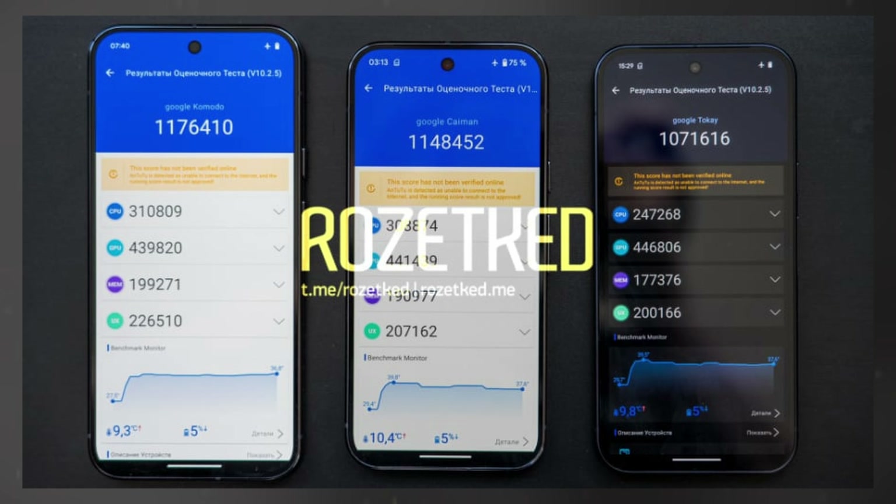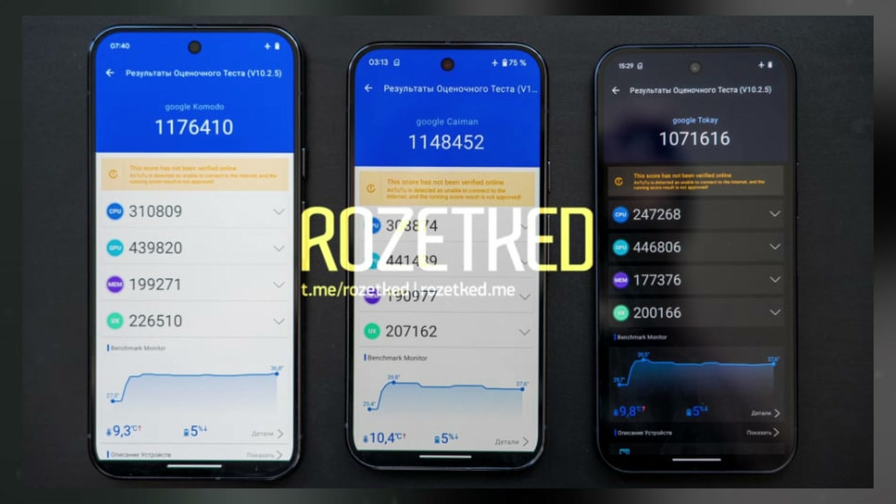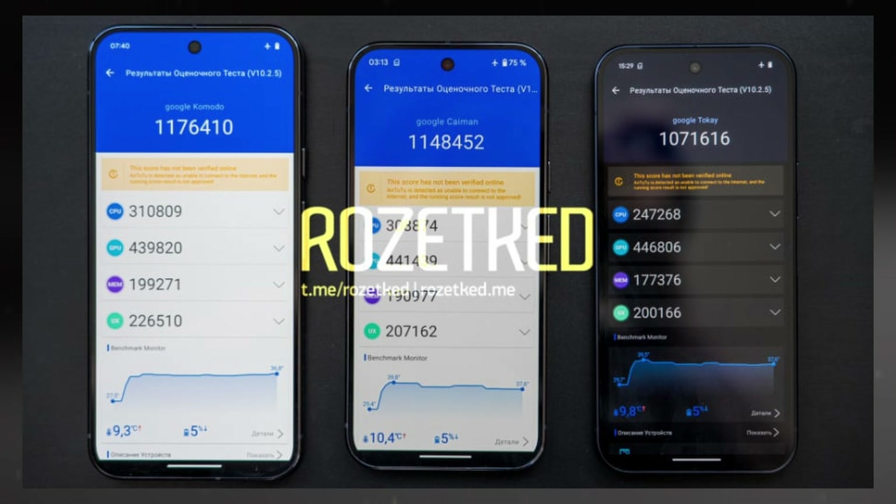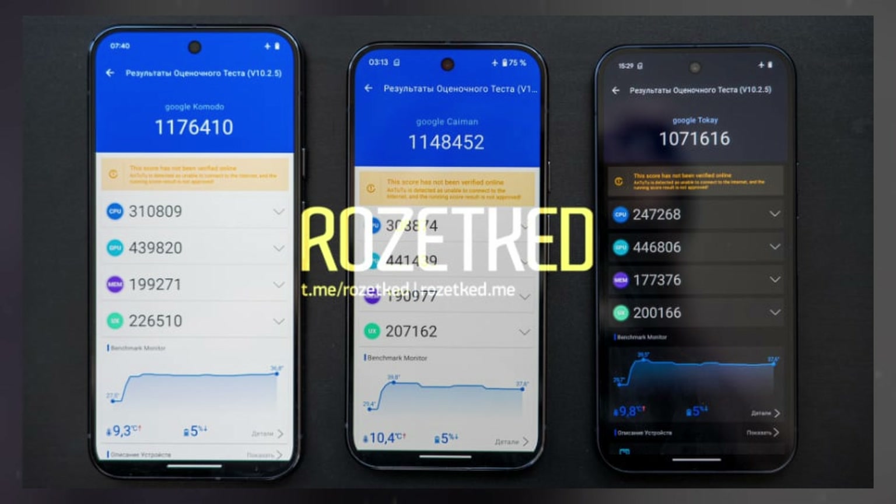Additionally, the Pixel 9, along with the 9 Pro, underwent testing on Antutu last month. The Pixel 9 scored 1,016,167 points, while the Pixel 9 Pro achieved 1,148,452 points. The new model in the series, the Pixel 9 Pro XL, scored 1,176,410 points, utilizing the same Tensor G4 chip.